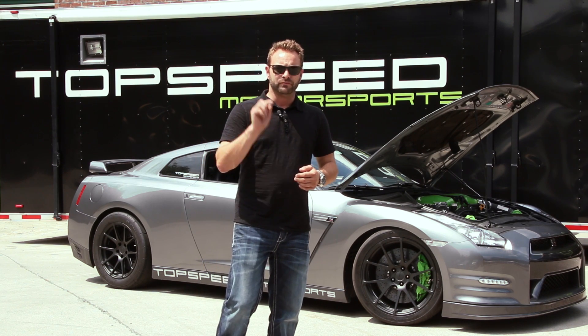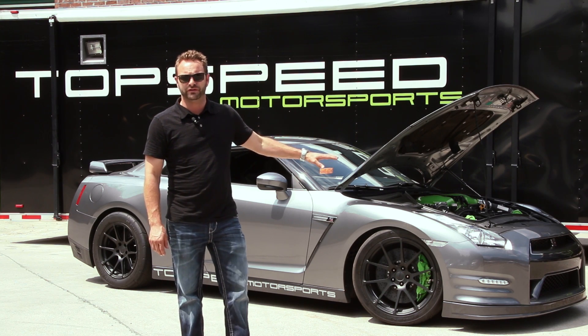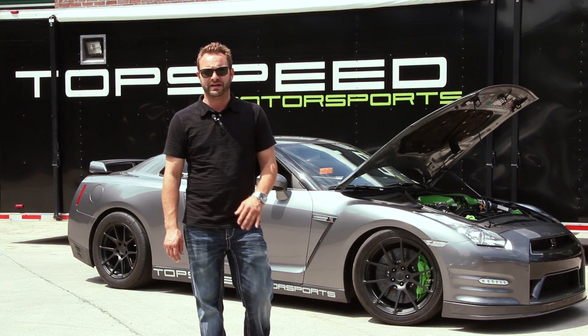It's got the Boost Logic intake manifold, which works very, very well. We had some custom powder coating done — looks really, really good, the green on it. We'll show you some of that here in just a second.